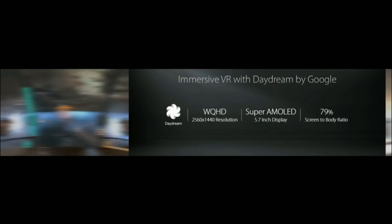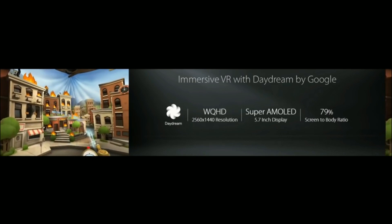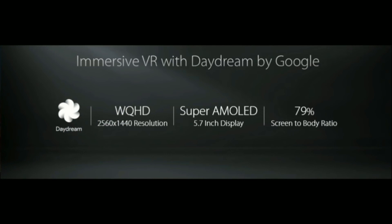The Zenfone AR is the first Tangle-enabled smartphone that is also Daydream ready. It's designed to give you the most immersive virtual experience with a WQHD Super AMOLED display, and a high-fidelity sensor set that precisely tracks your head movement.